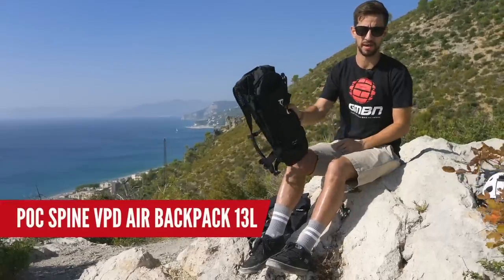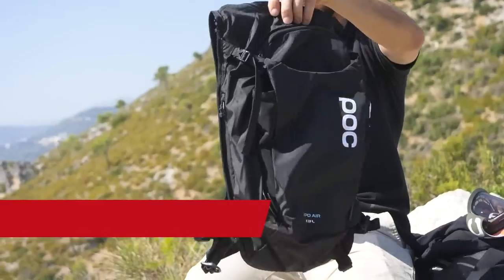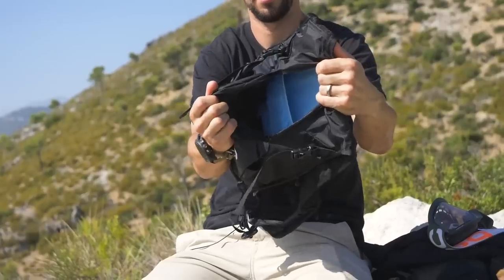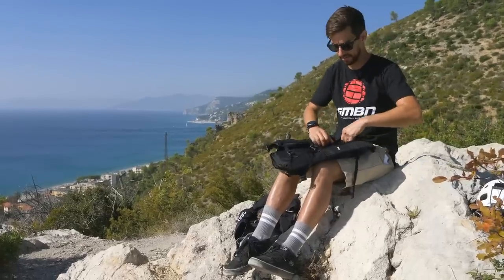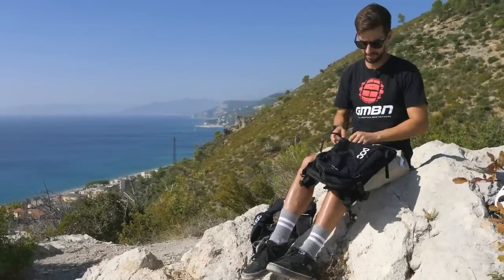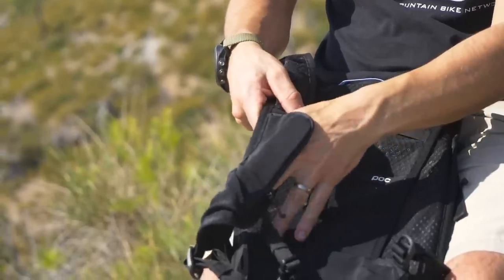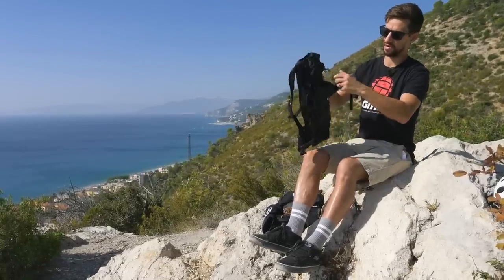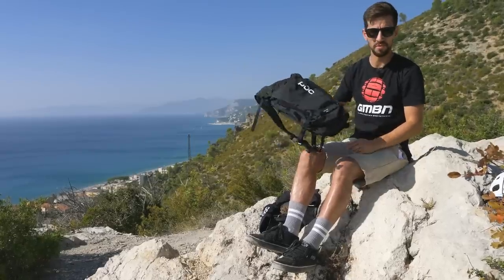This is the Spine VPD backpack. You can see that protection built right into it — super well ventilated. You've got 13 litres of space for all your bits and bobs, with pockets on the straps for tools and things like that. And quite importantly for enduro riders, you've got space to actually strap your helmet — full face or open face — into that backpack for transitions.